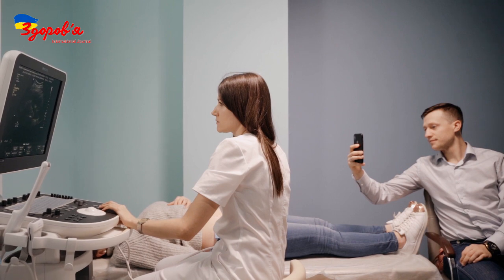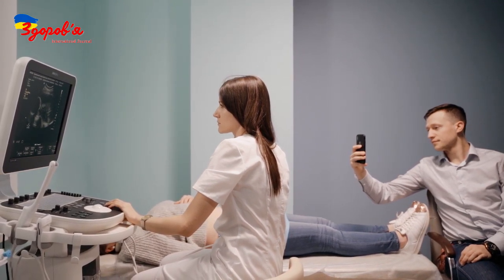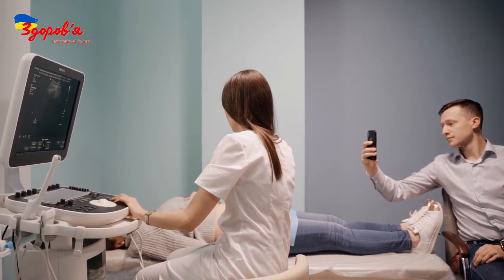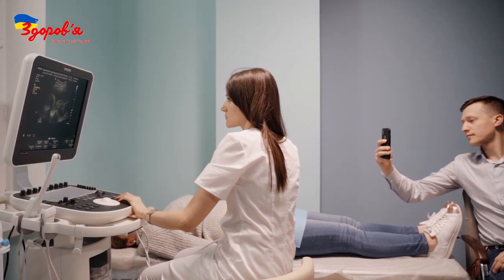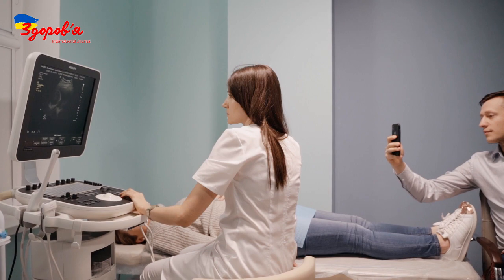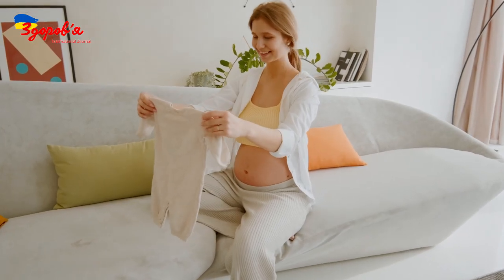Being in the risk group does not mean having a sick child. This only means an increased risk — the possibility that the child may be born with some abnormalities. For example, a risk of 1 in 50 means that out of 50 women with the same indicators, only 1 will give birth to a child with a pathology, and 49 have the opportunity to give birth to healthy babies.